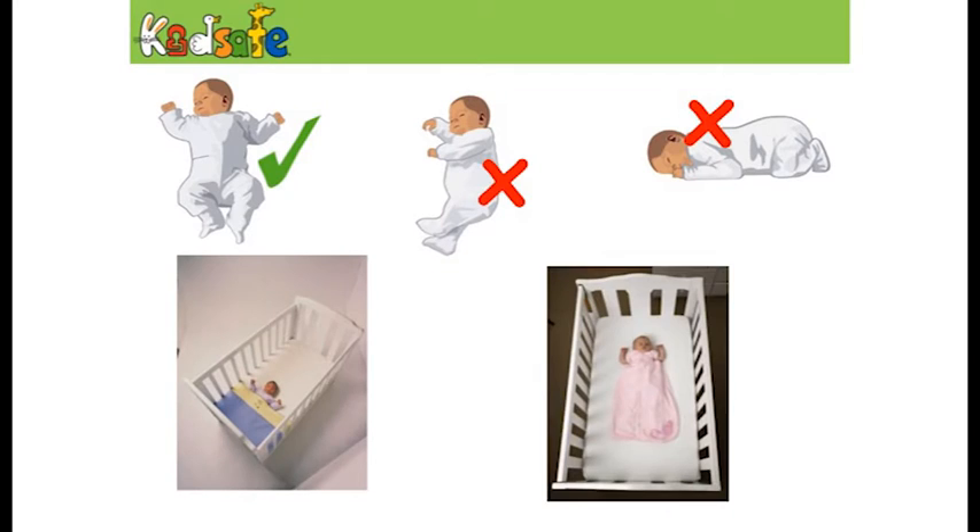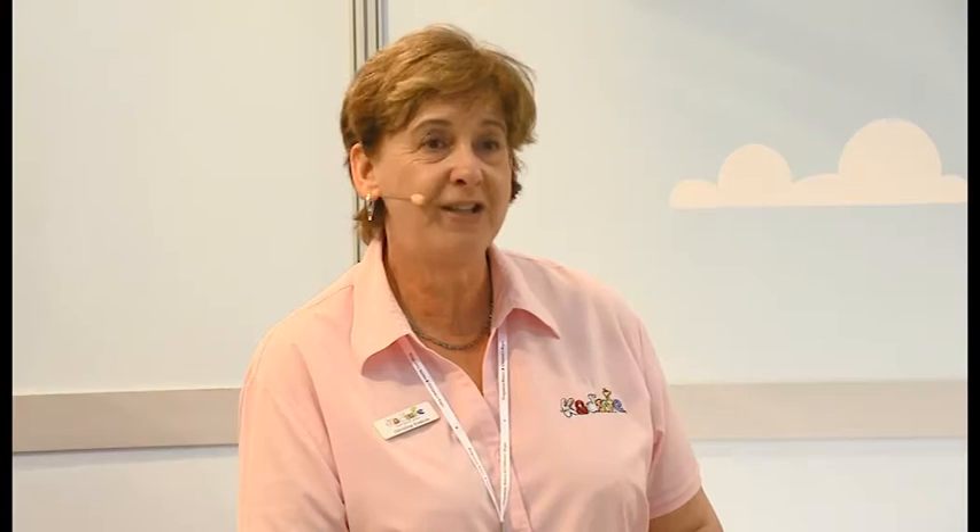We do have a home safety checklist on our stand, which is four pages long — it's to inform, not to frighten. Here are more examples: on the left, the child is positioned right down at the end of the cot; on the right, the child is in a sleeping bag with no blankets in sight. The ticks and crosses show: OK on the back, not on the side, and not on the tummy. This is all based on research from doctors and clinicians — this is what they tell us is the best way to ensure your child sleeps safely.